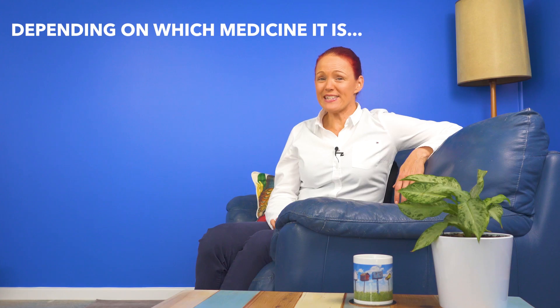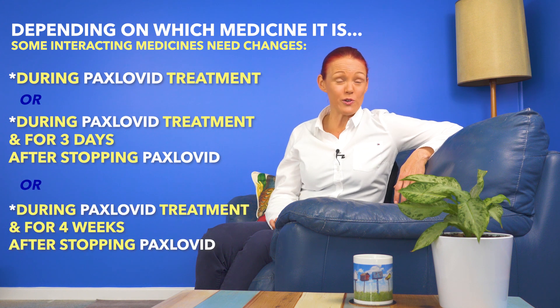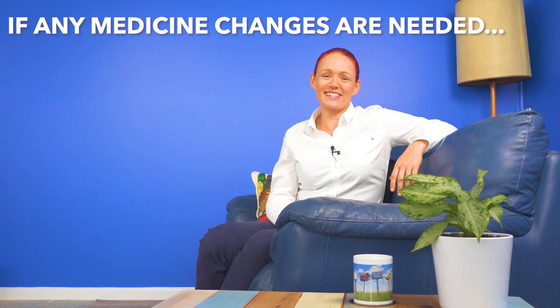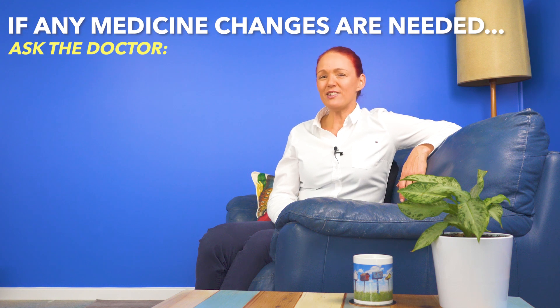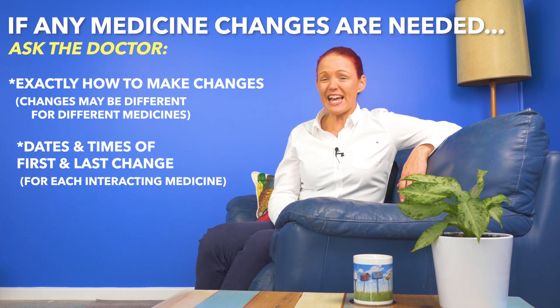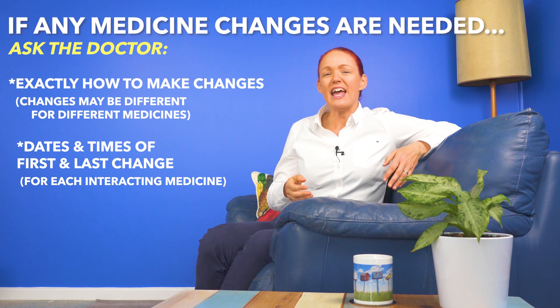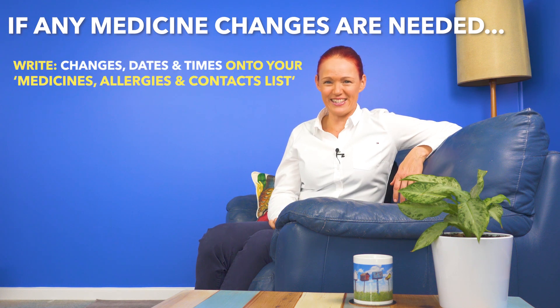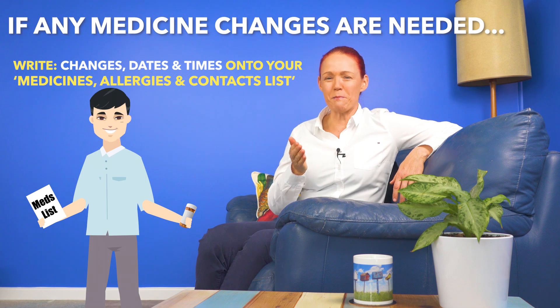Top tip number four. Some medicines may only need changes on the days that you take Paxlovid, but some other medicines may also need changes continued for three days after stopping Paxlovid, or for four weeks after stopping Paxlovid, depending on what medicine it is. Top tip number five. If any medicine changes are needed for medicines that you usually take because they interact with Paxlovid, ask your doctor exactly how to make the changes as safely as possible for each of those medicines, and what dates and times of day the first and last changes happen. Write these changes and dates onto your medicines, allergies, and contacts list so that you can regularly check your list before you take your medicines.